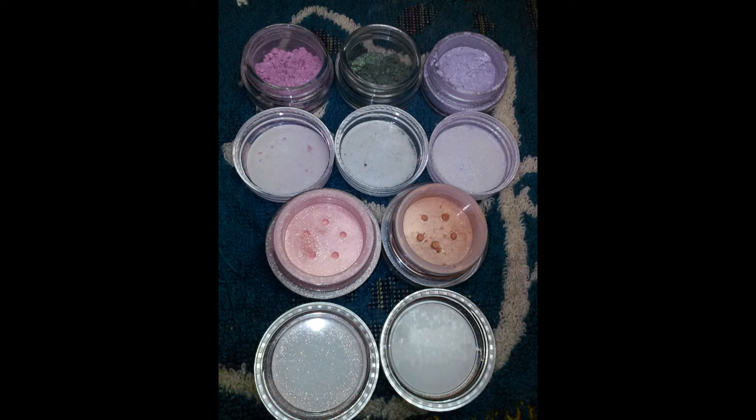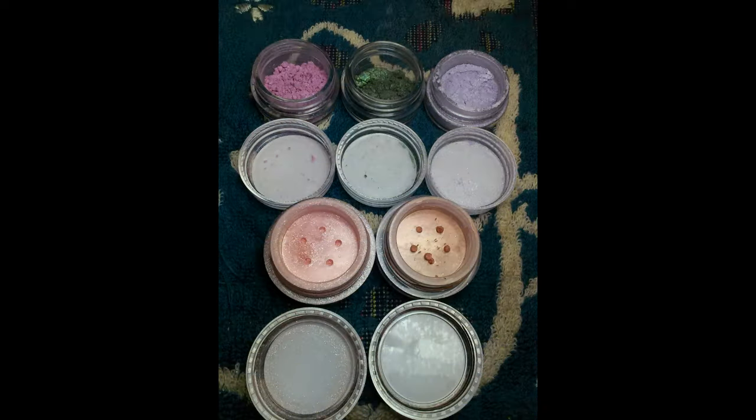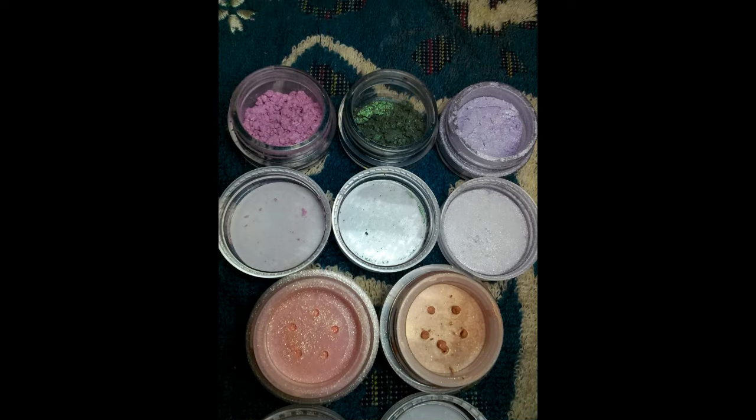Here you can really see the difference between the sample jars and the full-size jars — the sifter jars versus the regular jars. Basically for the sample ones there's no sifter covering, so you can get more product out at once.